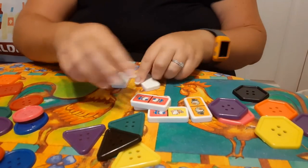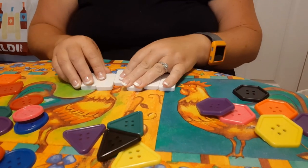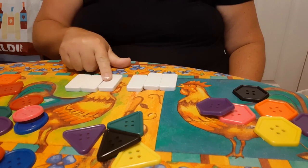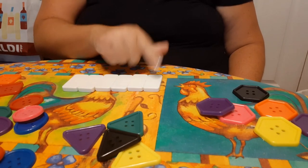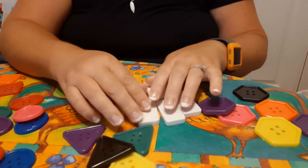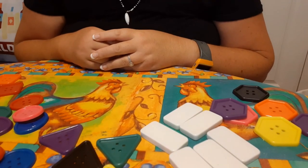Let's see how many rectangles we have — one, two, three, four, five, six. So I want you to take each of your groups, put the shapes together, and then count how many are in each group.